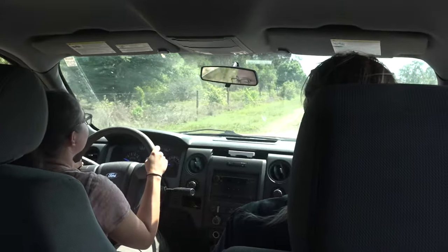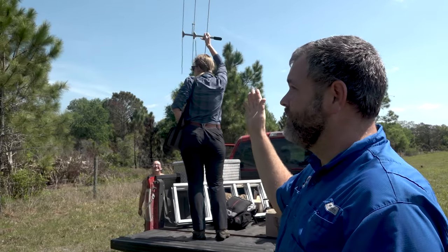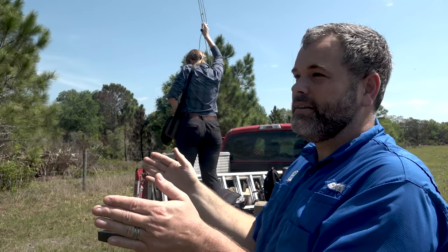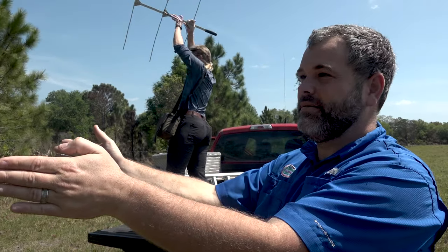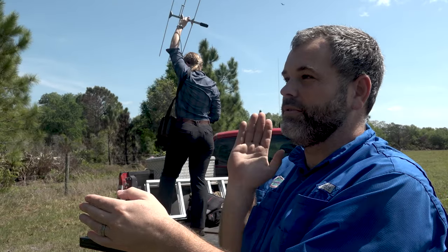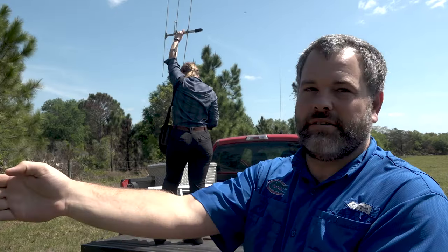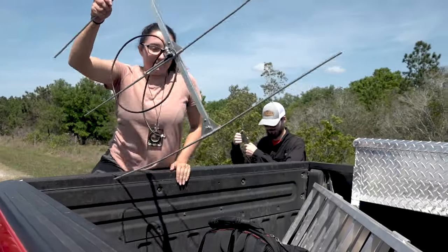We get our first bearing from this location, mark a directional line on the app, and then it's back in the truck to repeat the process a few more times. She's holding the directional Yagi antenna — the fancy thing — and we're trying to get a directional location of the transmitter. She's scanning around to hear where the signal is strongest, which gives a cone of direction. We're trying to narrow it down, and when we do that from multiple directions the intersection of those points is approximately where the transmitter is.